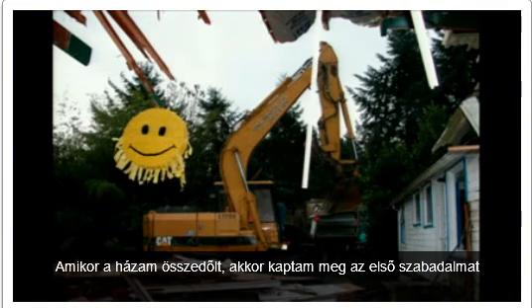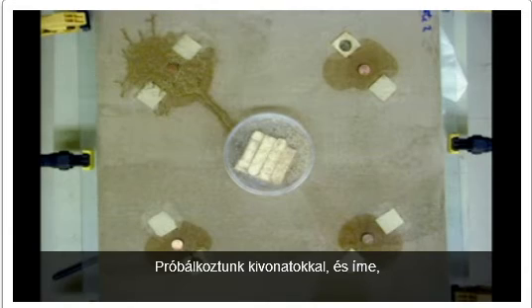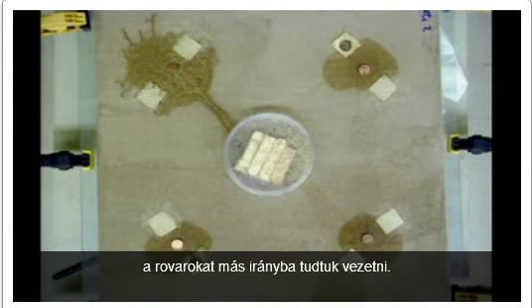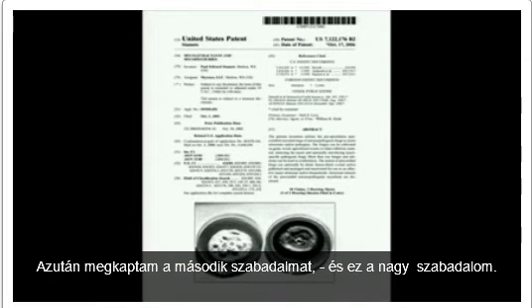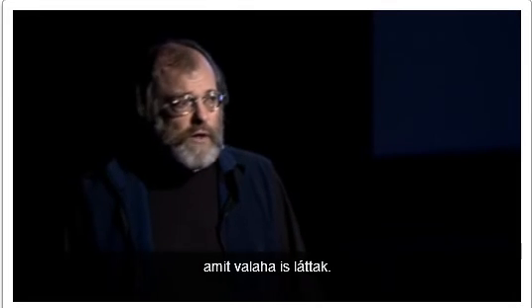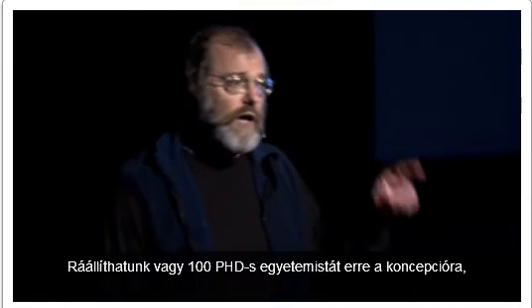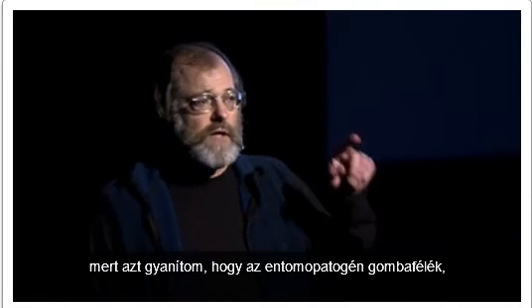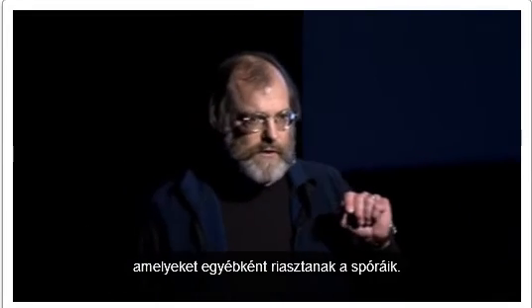My house came down. I received my first patent against carpenter ants, termites, and fire ants. Then we tried extracts, and we can steer insects in different directions — this has huge implications. I then received my second patent, which has been called the Alexander Graham Bell patent because it covers over 200,000 species. This is the most disruptive technology executives of the pesticide industry say they have ever witnessed. My supposition is that entomopathogenic fungi prior to sporulation attract the very insects that are otherwise repelled by those spores.